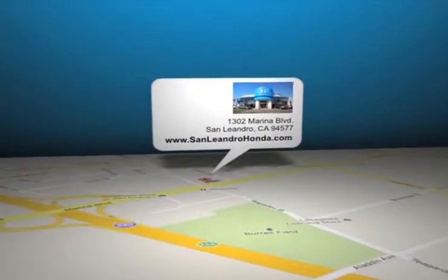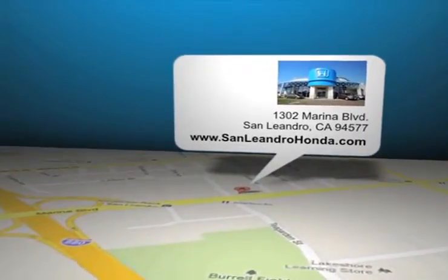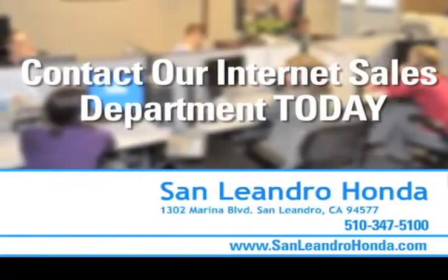San Leandro Honda is located at 1302 Marina Boulevard in San Leandro, California.